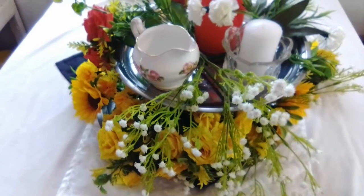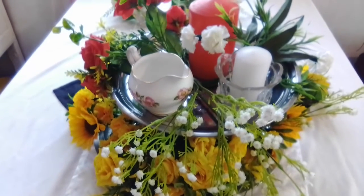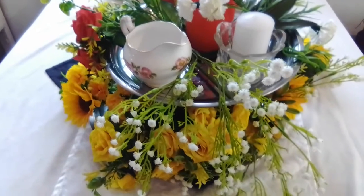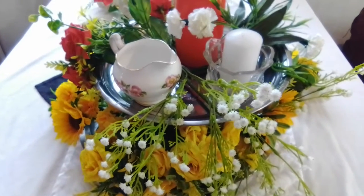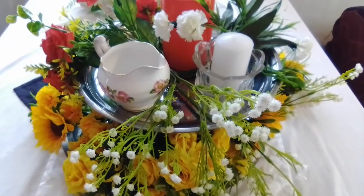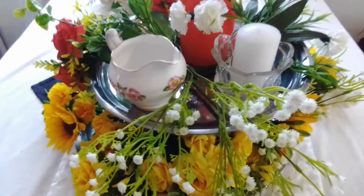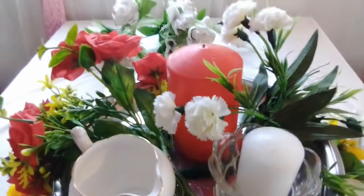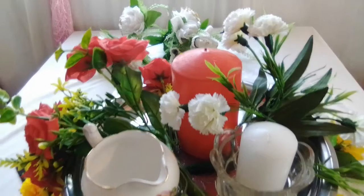Hi everyone and welcome to my channel. Would you believe I accidentally deleted the previous video for this tiered tray? That was very sad because I've lost those views. Anyway, this is my tiered tray — this is a collab.